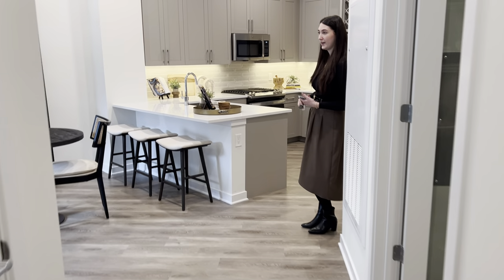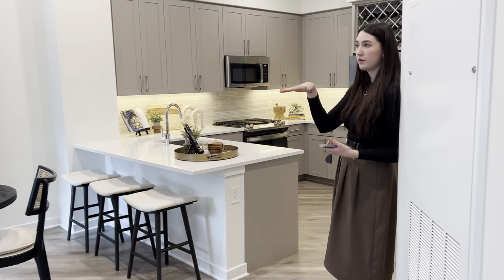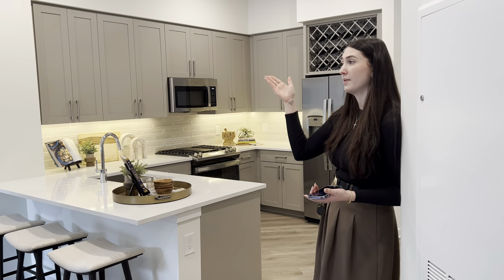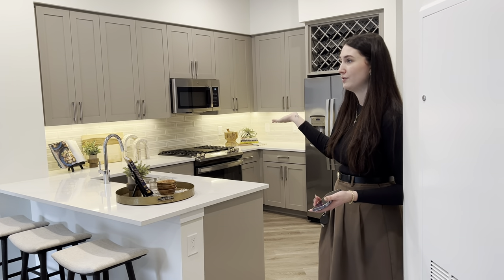We're on the third floor right now, so all of our amenities are on the third floor. We are two levels up from street level though, so if you were to go in an apartment across the hall, you would be two levels up from the ground.